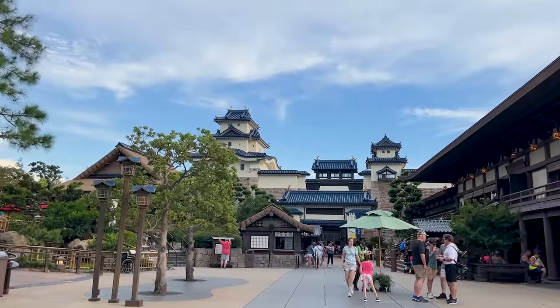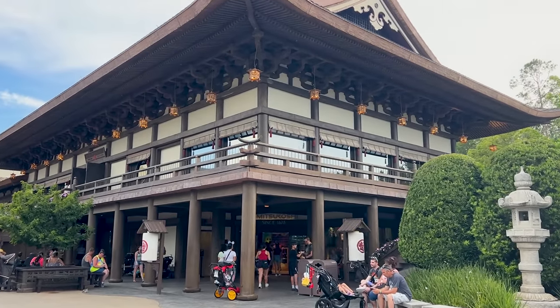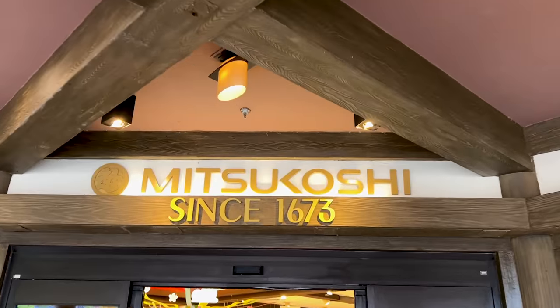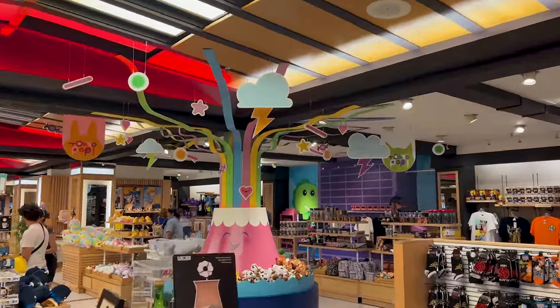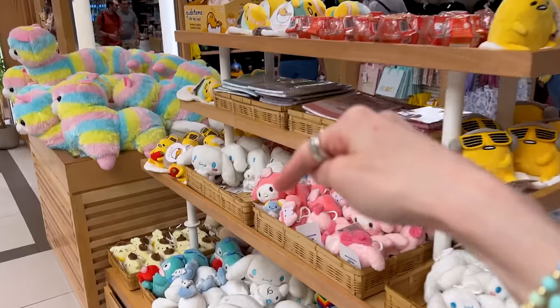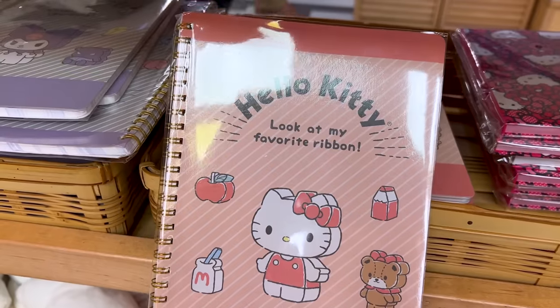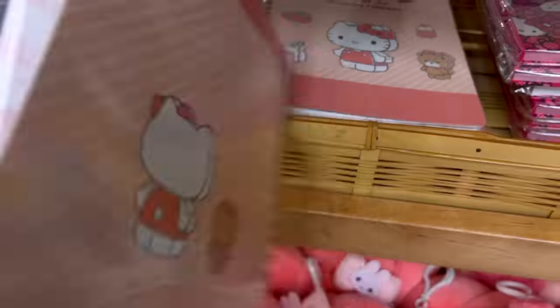I arrived at the Japan Pavilion — one of my most favorite pavilions in the whole World Showcase — and the store Mitsukoshi. Let's cut right to the chase and look at these Sanrio items! I love Sanrio stationery — it always looks so delicate and cute. Hello Kitty notebooks with her signature ribbon — look at the back and flip through the pages for the design — they are $8.